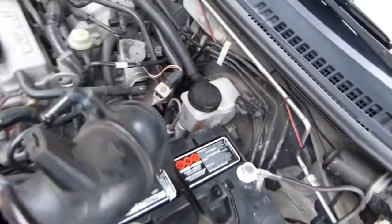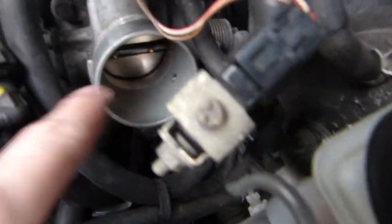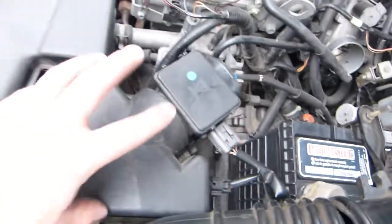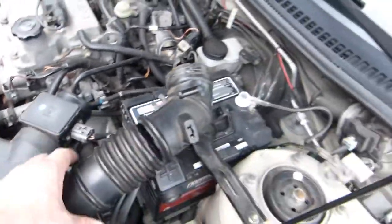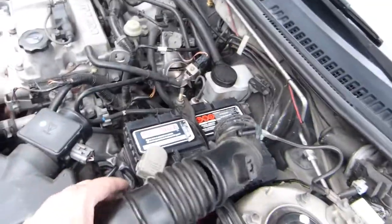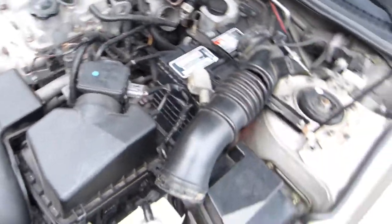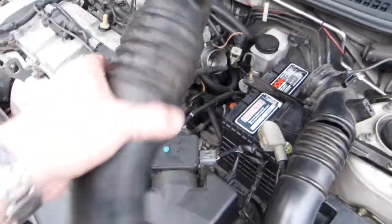The engine is sucking in unfiltered air through this cracked pipe, which I have loosened and removed. This pipe connects the throttle body there and the air filter here. With this one cracked open, the engine is just sucking in unfiltered air — not good.